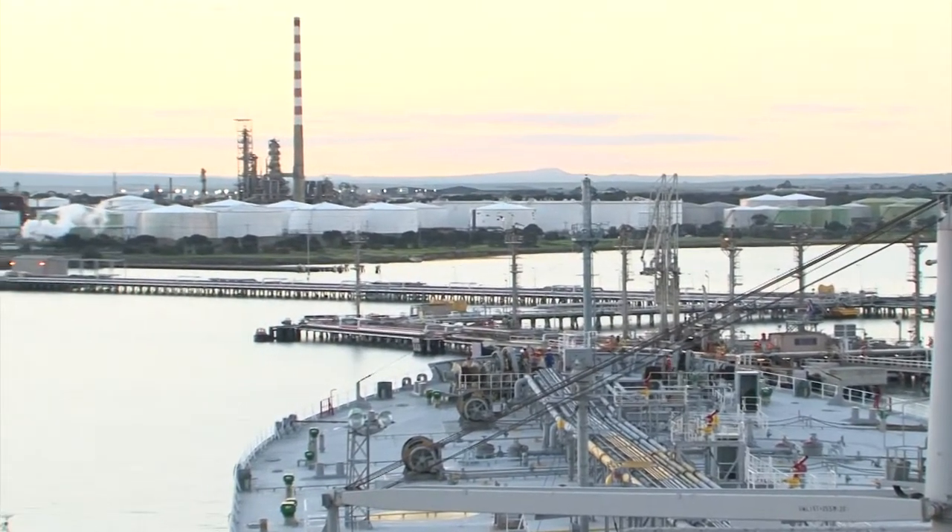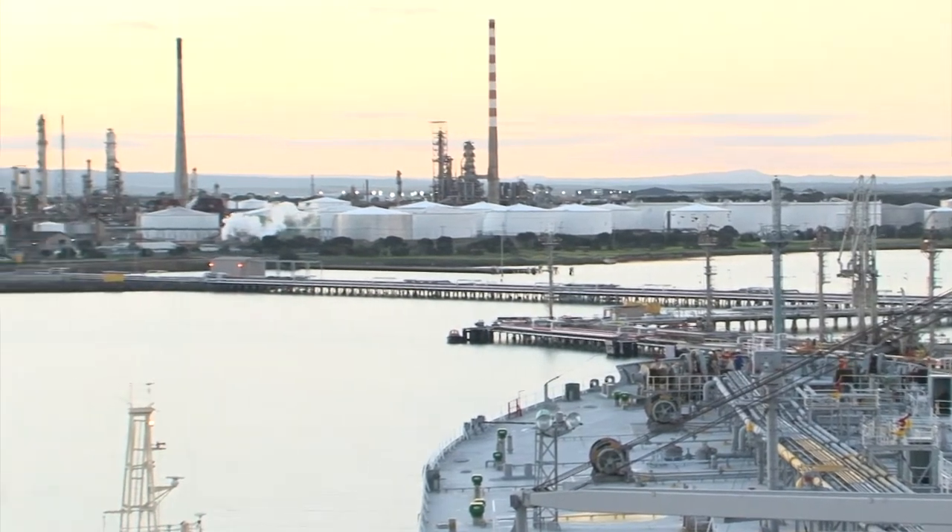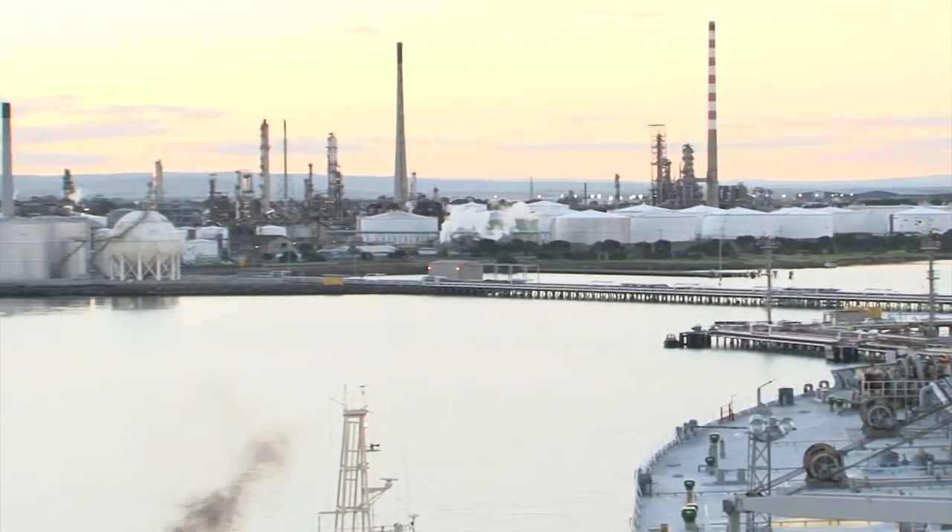Although Shell is the main user of the pier, Terminals Proprietary Limited also uses it for the importation of chemicals.